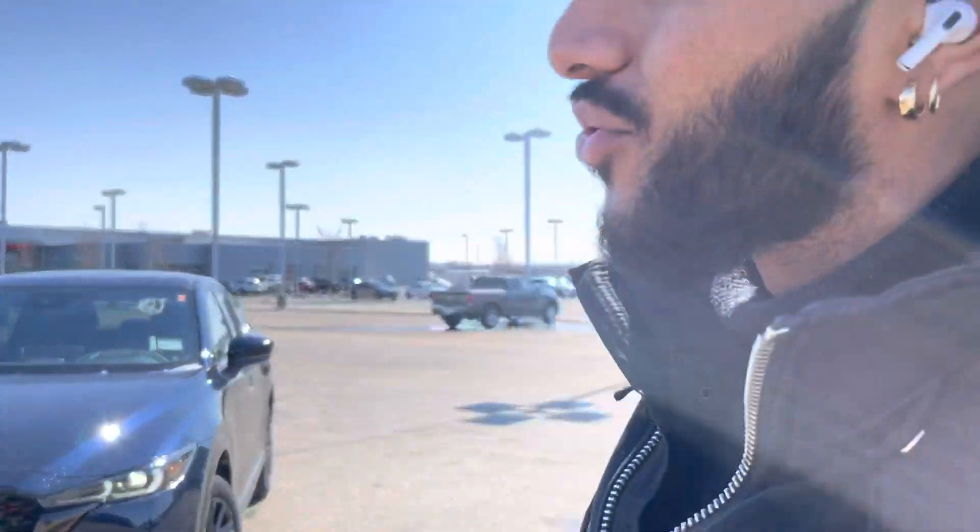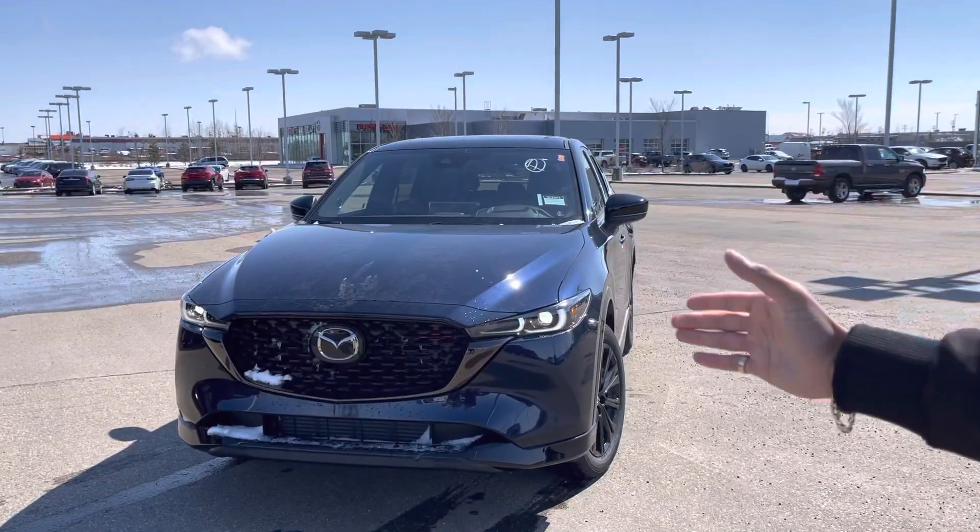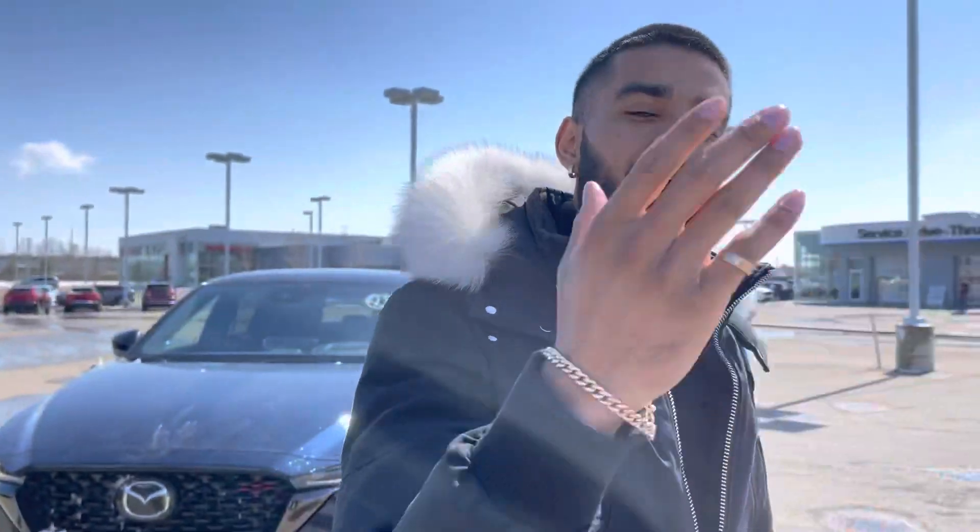Hey there, it's Jazzy from LA Miles. I wanted to make you a quick video to thank you for inquiring with us on the beautiful 2022 CX-5 GZ Sport Design Turbo. I really just wanted to get you a face and a name and get you familiar with us, me, the dealership, and the beautiful car that you would love to take a look at.